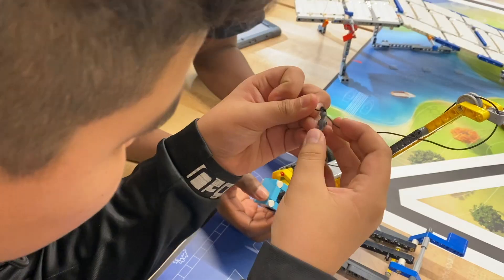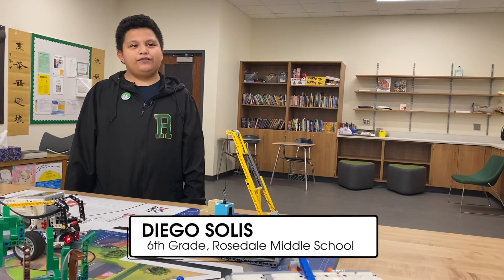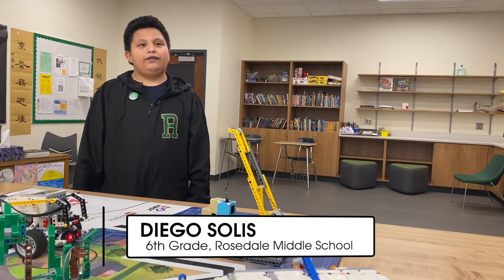The robotics club meets after school. Robotics is fun — I've been doing it for like three months and it's really fun.